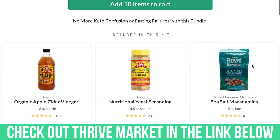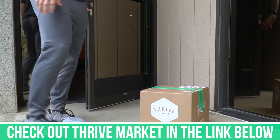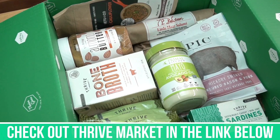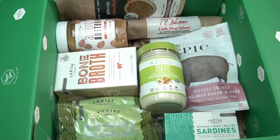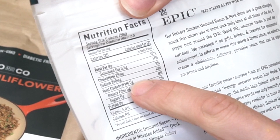After this video, check out Thrive Market in the description below. They are super awesome. I've been able to create hormone optimization bundles, fasting bundles, keto bundles, all different grocery bundles, so you can check out what Thomas would get at the grocery store and get it delivered right to your doorstep.